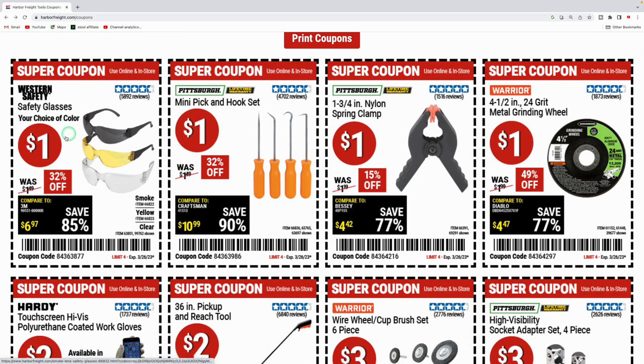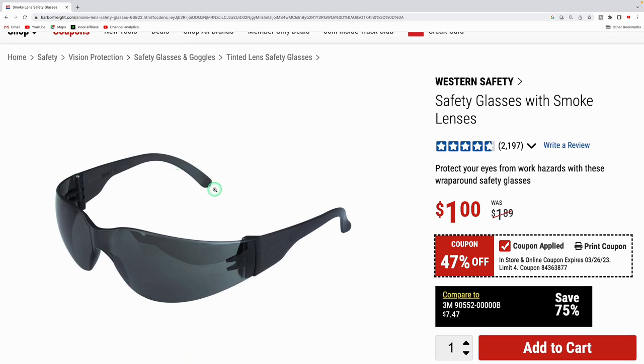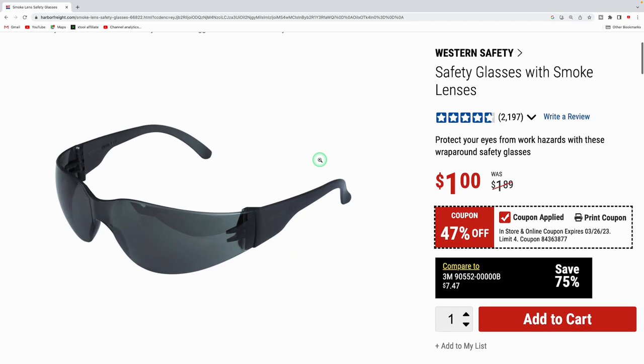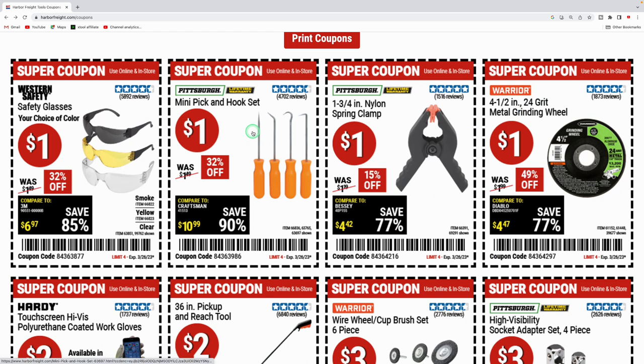First up they got safety glasses — your choice of shaded, yellow, or clear ones — only a dollar. These are the Western safety glasses with a lot of good feedback. They're usually $1.89, so to pick these up for a dollar is a really good deal. Really no reason not to have some safety glasses in your shop or garage.